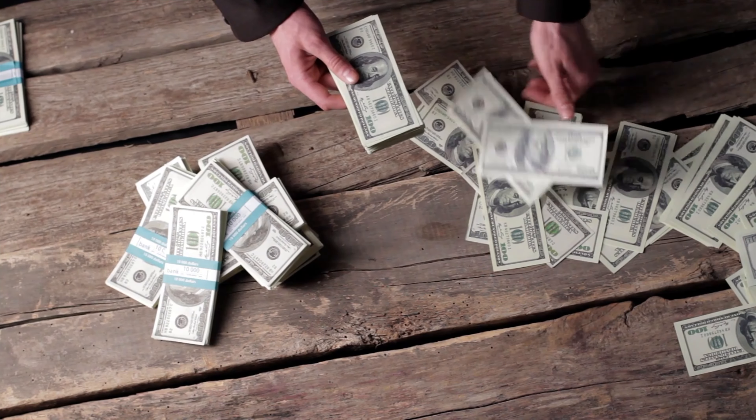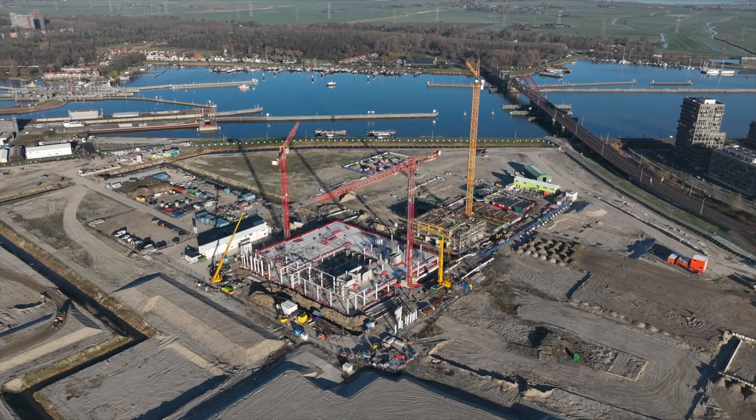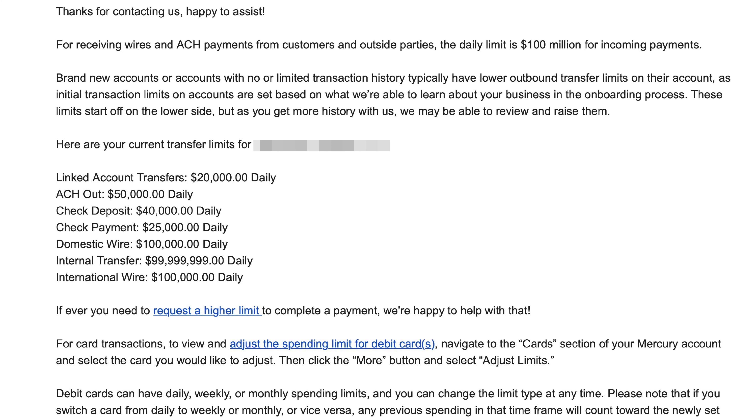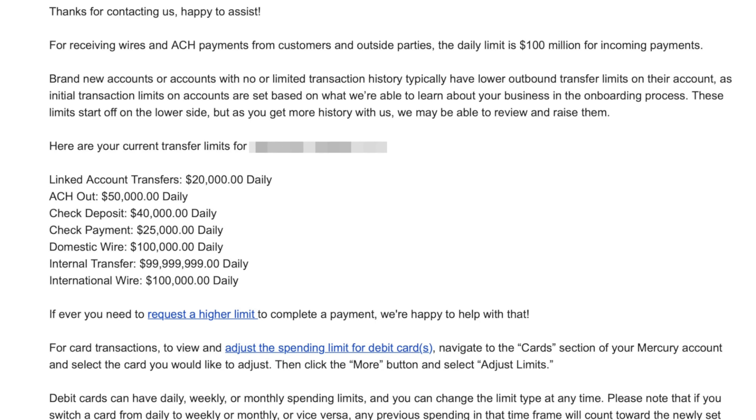I spent some time emailing Mercury's customer service to figure out what the transaction limits are and how they're determined — whether it's based on how much money you put in your account, your balance, or what kind of business you're in. Here's what they told me: for receiving wires and ACH payments from customers and outside parties, the daily limit is $100 million for incoming payments — so if only I was lucky enough to come up against that limit.